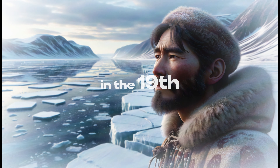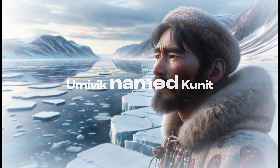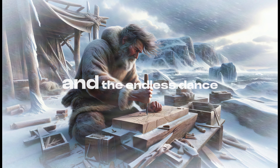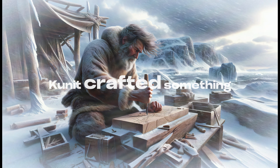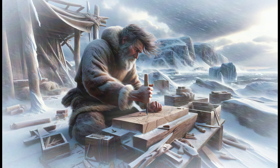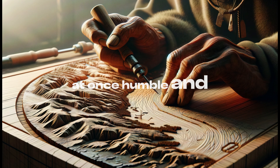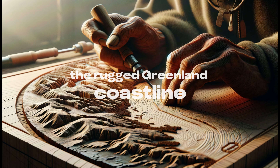Our tale begins in the 19th century with a native of Umivic named Cunit. Amidst the relentless arctic winds and the endless dance of sea and ice, Cunit crafted something extraordinary. Using wood, a material at once humble and buoyant, he carved maps of the rugged Greenland coastline.